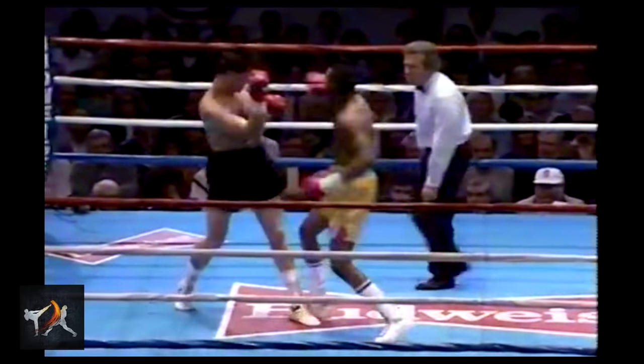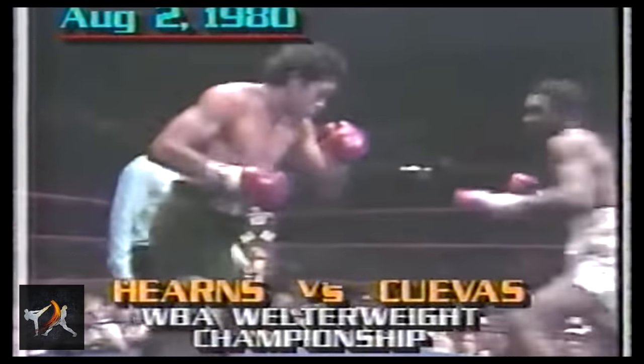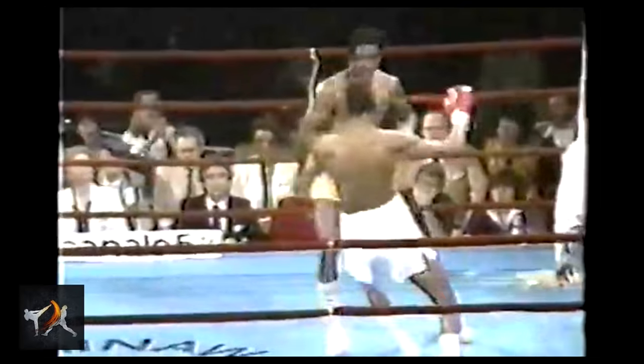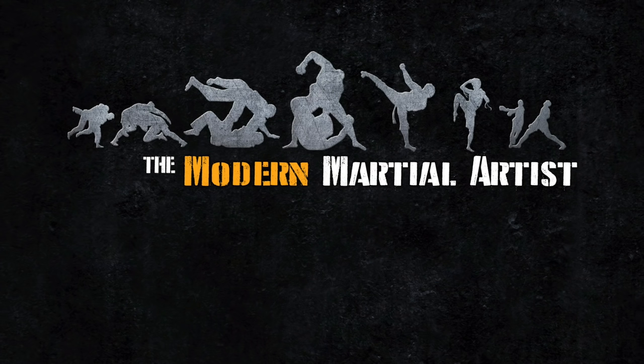There are few fighters with as much to teach the next generation as Thomas the Hitman Hearns. Whether you're a taller fighter looking to take advantage of your reach, or a shorter fighter who wants to understand the worst of the things you might face in the ring, Hearns should definitely be used as a reference in your training curriculum. To learn more about the techniques that Hearns used to knock out his competition, check out my books on power, footwork, and defense, linked in the description below. From the Modern Martial Artist, this has been David Christian, wishing you happy training.